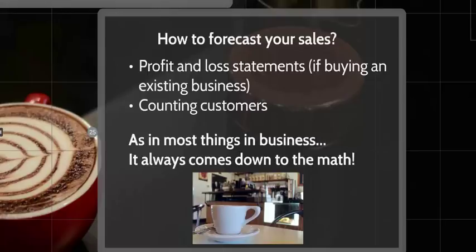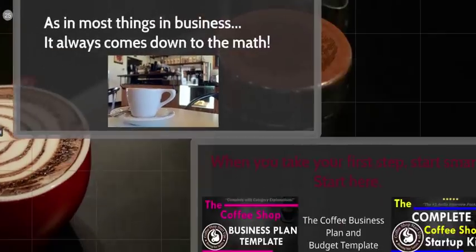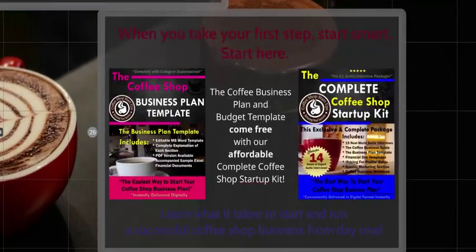You also want to forecast your sales. If you are buying an existing business, review the profit and loss statements and count customers yourself to see how many are coming in. For a new business in a new location, you'll need to do some estimating — count potential customers in the area or look at what similar businesses nearby are doing to arrive at estimated sales figures.